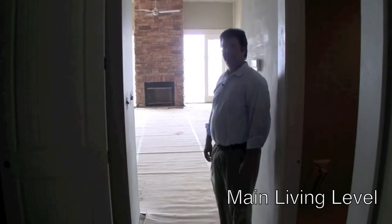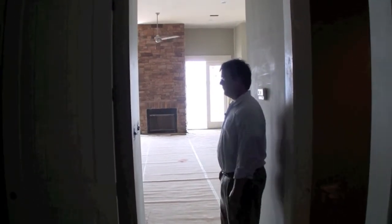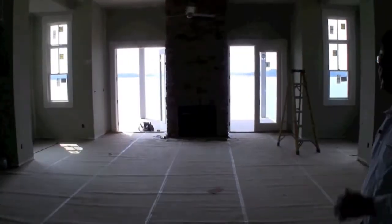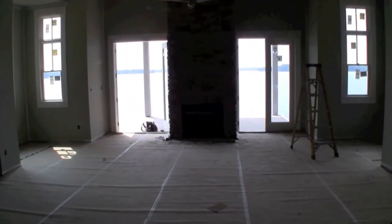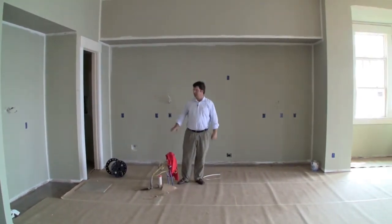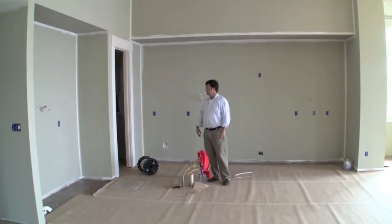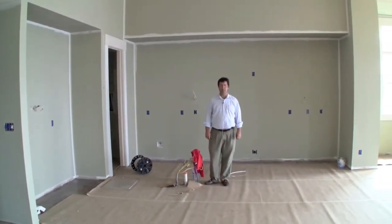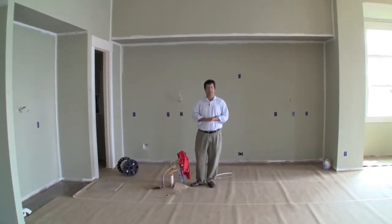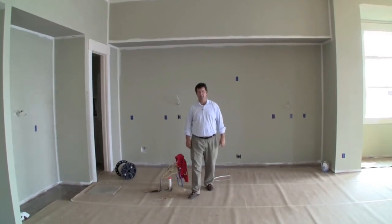We just came down the stairs to the main living level. The first thing you see when you walk through this opening is a nice tall space — 12-foot ceilings. The cook wall is back here, there'll be an island, a bar, and extra storage cabinet. Back under the stairs we're going to have a pretty big pantry, which is important. Anytime you have an open kitchen situation, you have to have somewhere to hide the stuff — that's how we handle that with the pantry.